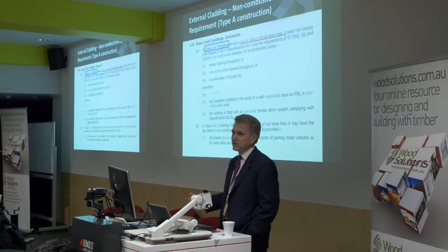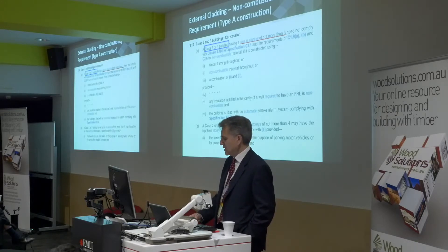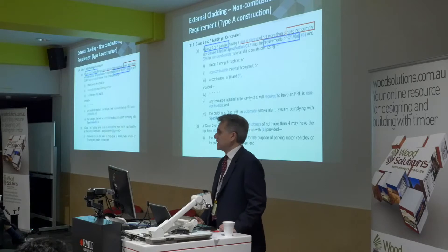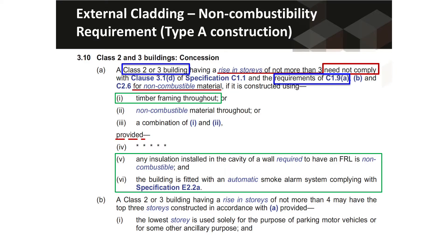There's been a lot of discussion about external cladding. We saw the building fire in Melbourne — the high-rise La Crosse building — where combustible high-rise facade material went up. In relation to low-rise buildings under the concession for timber, the NCC states you need not comply with the requirements of clause C1.9A, which covers the non-combustible material requirements. So we can still have our timber framing provided we've got non-combustible insulation and a smoke alarm system.